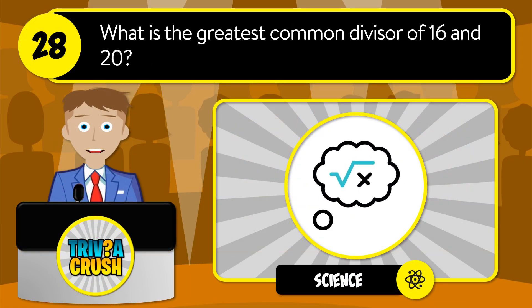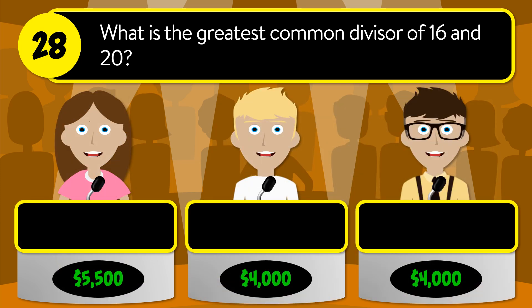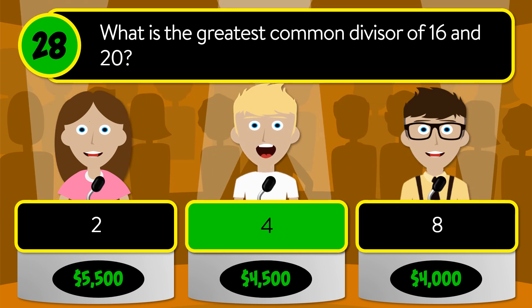Question number 28: what is the greatest common divisor of 16 and 20? Is it two, four, or eight? The correct answer is four.